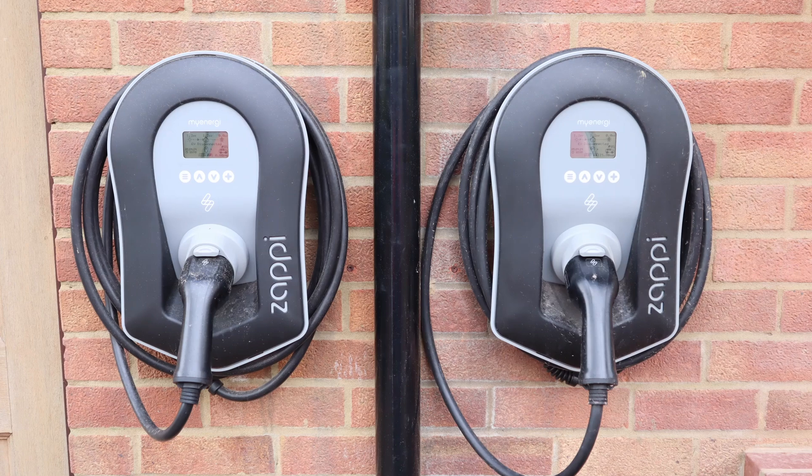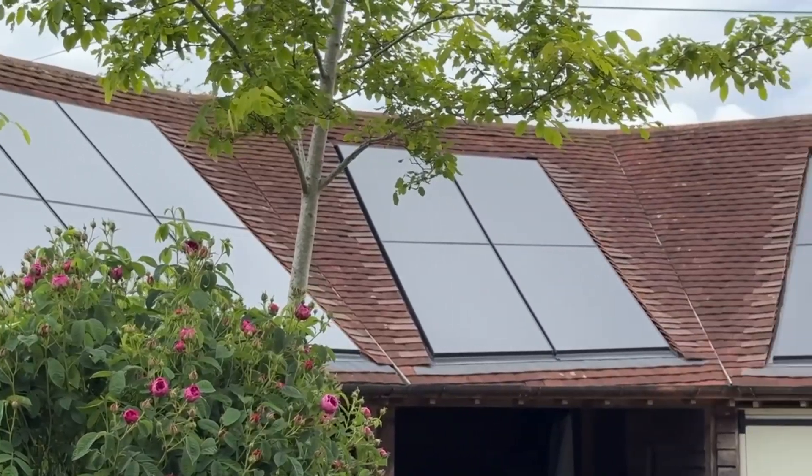He also opted for two 22kW Zappy EV charge points to go on his three-phase electric supply. As you can see, we think the final installation looks great.